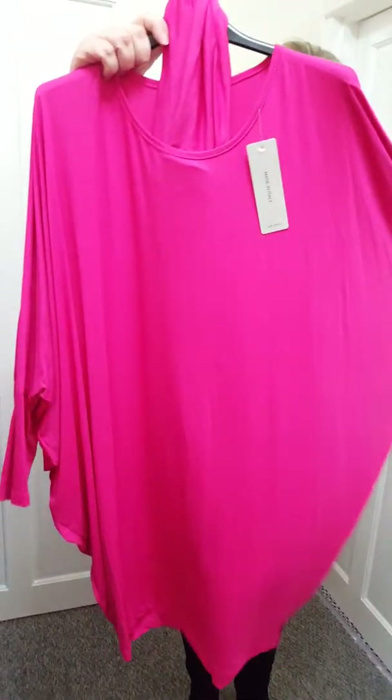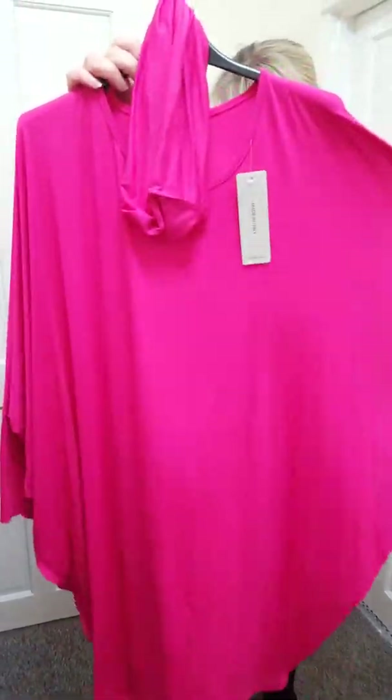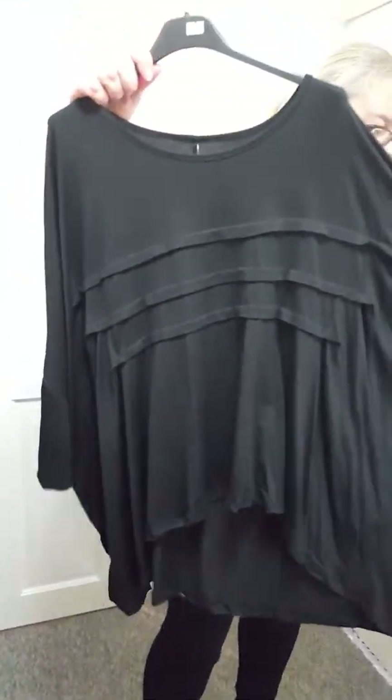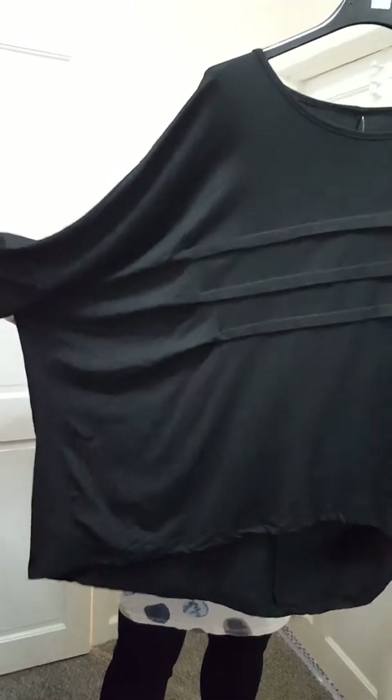I've got some lovely cerise pink batwing tops with a snood — you don't have to wear the snood. Ideal to wear with your leggings, and these will fit up to a size 22. And these have really flown out — this is all I've got left at £20. They've got like ribbon at the front, it's hard to see on a black one. They've got quite wide but not long sleeves — they are baggy though, so they're nice with a plain back.